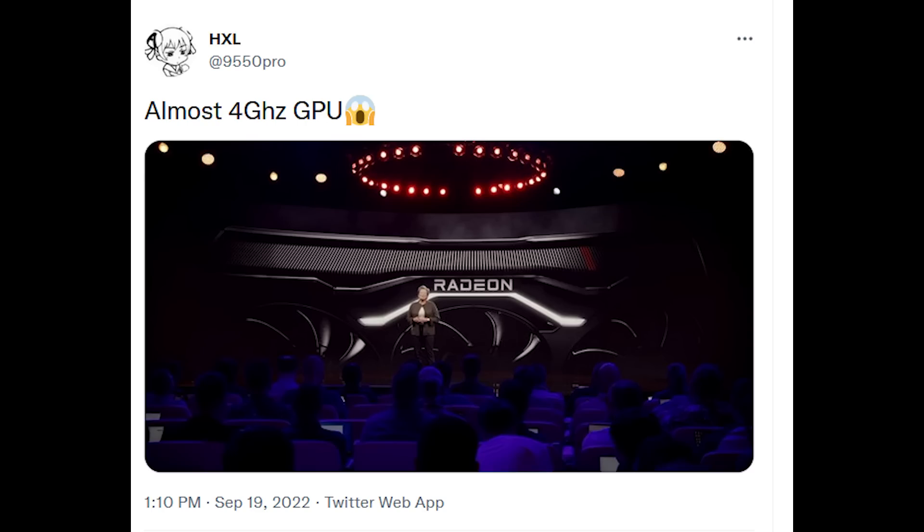Now I'm going to discuss the 4 GHz rumor, and this is courtesy of 9550Pro on Twitter, also known as HXL. I'll leave a link to their tweet in the description. They have teased that RDNA 3 can hit close to 4 GHz. For some time now I've mentioned 3 GHz as a minimum target for RDNA 3. My current specifications, off the top of my head, put it at like 3.3 GHz for Navi 33 as a target, and overclocking can go actually higher than that.